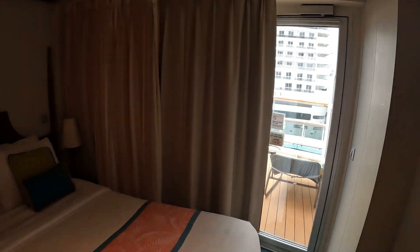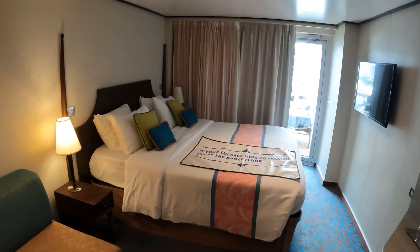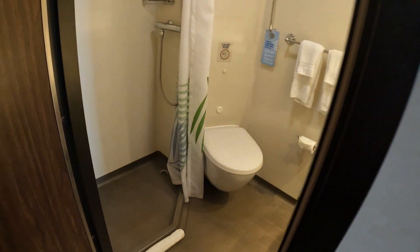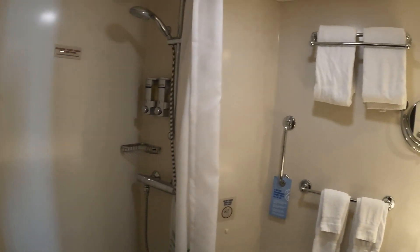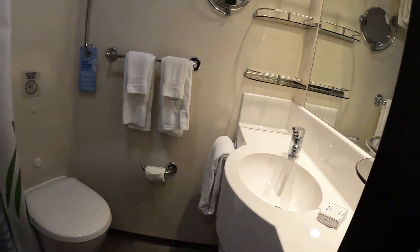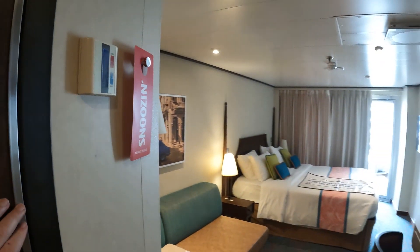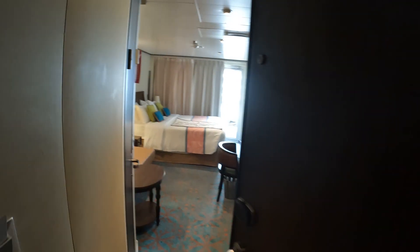So once again this is cabin 6476 on Carnival Horizon. We're going to back you out of the room — give you one more look. There's your pull-out sofa again. One more quick look in your bathroom, mainly because I couldn't remember if I'd videoed it, so you get two videos for the price of one. I was running around trying to video as many cabins as I could. So enjoy that second look. Again, cabin 6476, Havana Aft Extended Balcony, category HI on Carnival Horizon.